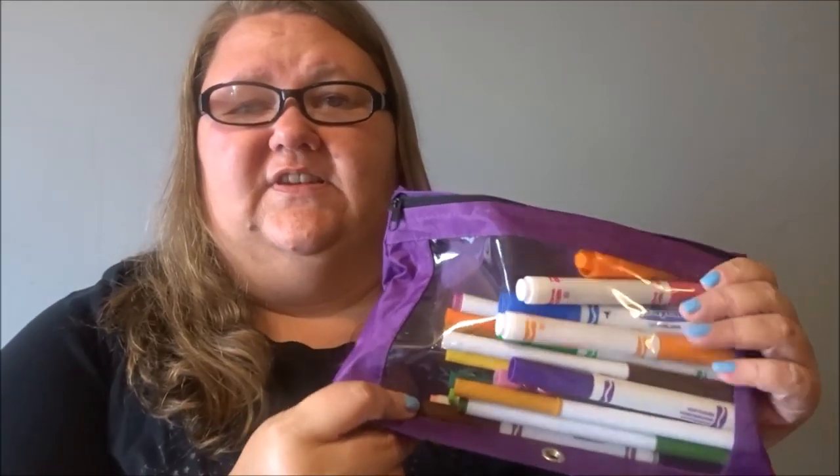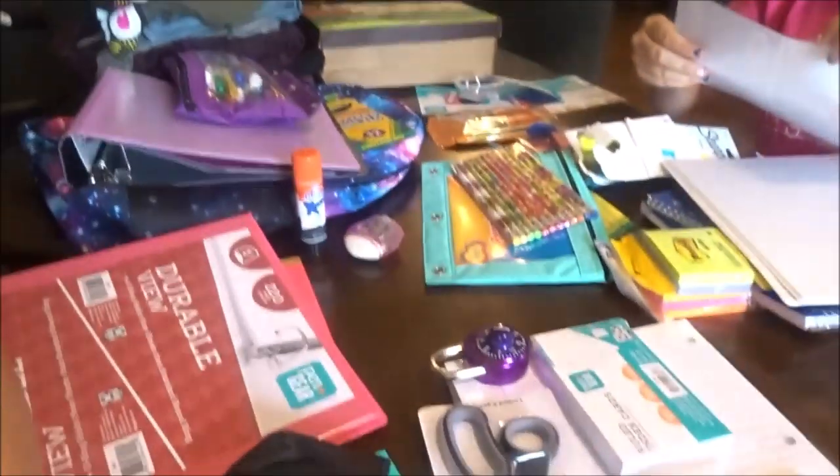I think I'm going to go through these markers because she doesn't need all these markers — she just needs basic colors, just like the colored pencils. She just needs basic colors. One for like an art bag, and one to carry overall for school.